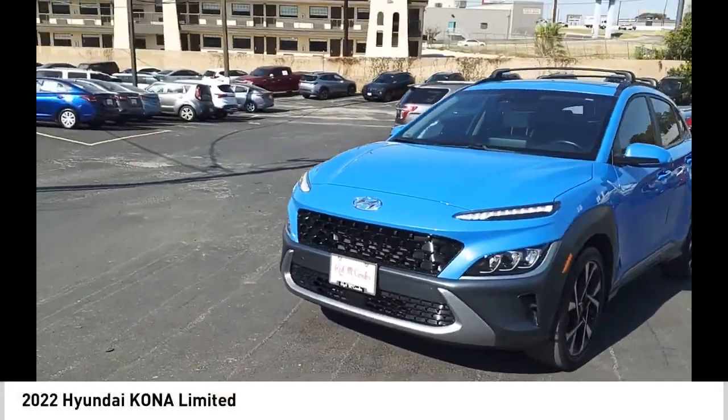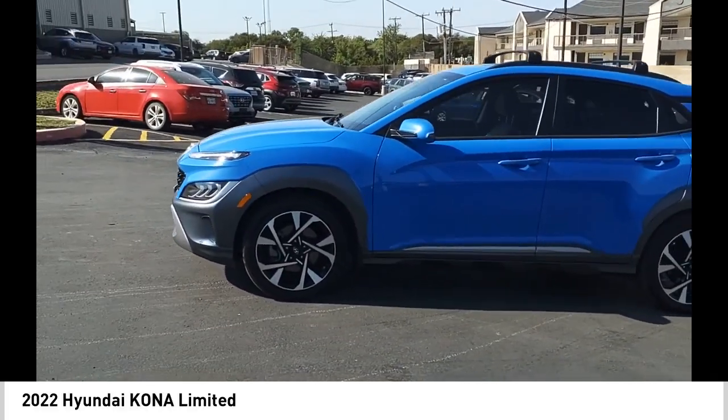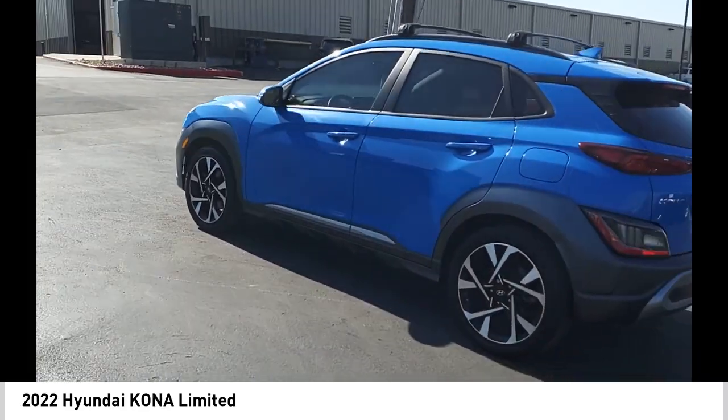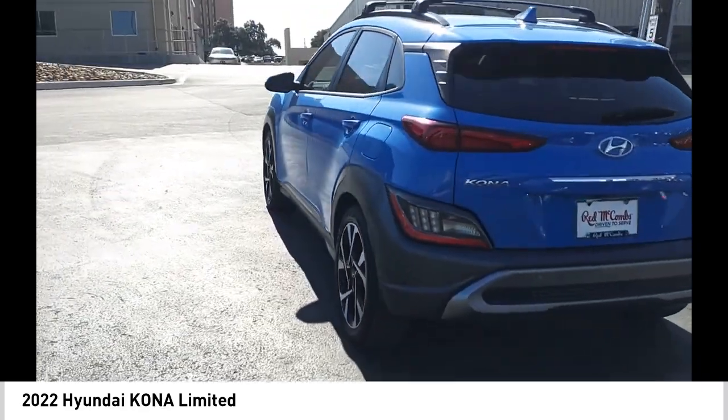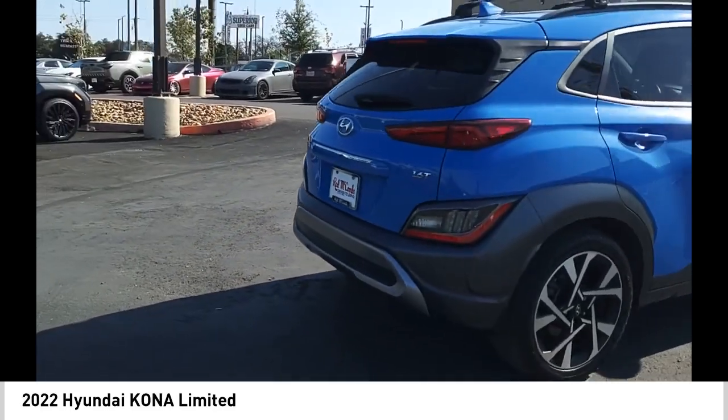You are going to love the 2022 Kona. The Hyundai Kona provides a wide variety of functionality in a small SUV body. The energetic design is perfect for those looking to marry their adventurous side with their urban lifestyle.